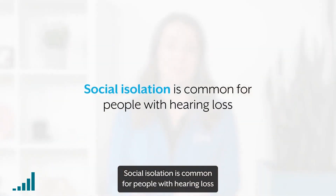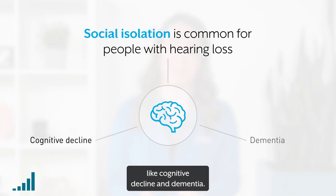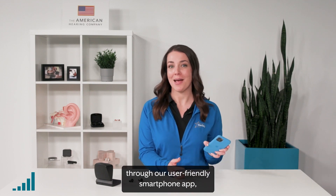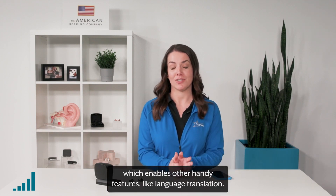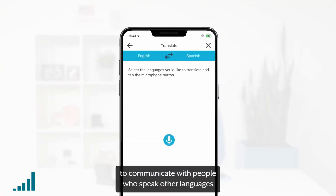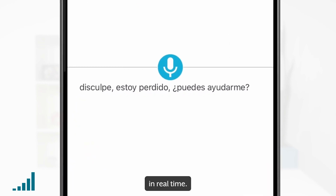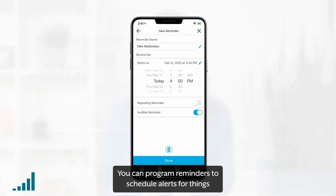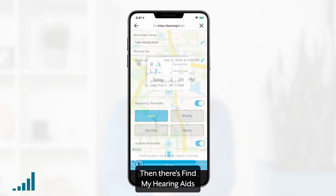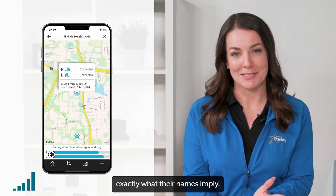Social isolation is common for people with hearing loss and is proven to lead to bigger issues like cognitive decline and dementia. Most of these features are made possible through our user-friendly smartphone app, which enables other handy features like language translation. This neat feature makes it easier to communicate with people who speak other languages by translating what they're saying directly to your hearing aids in real time. You can also program reminders to schedule alerts for things like taking medications or other personal tasks. Then there's Find My Hearing Aids and Find My Phone, two features that do exactly what their names imply.